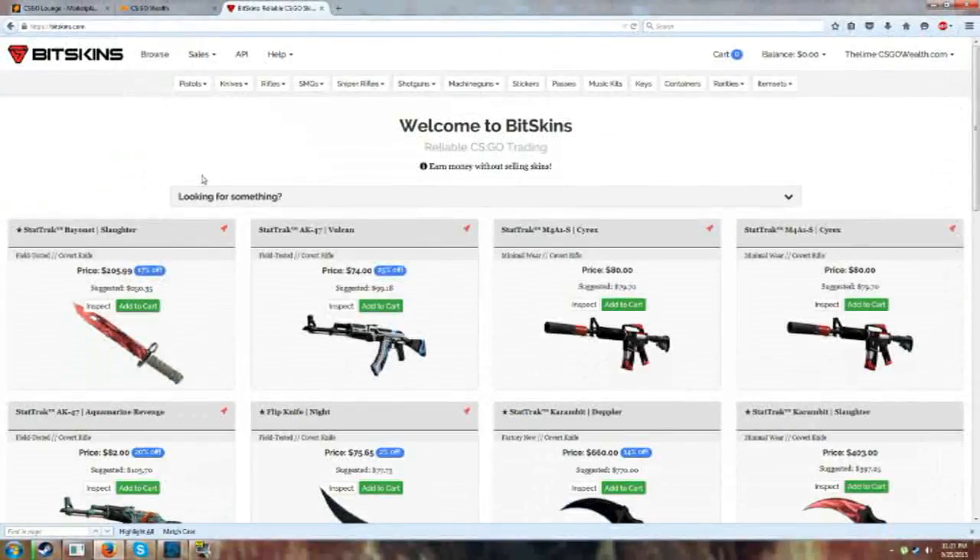Hey, what's up guys, it's Lime from Variety Gaming 101 bringing you a very special video. Today I have another site to show you. This one isn't a gambling site — it's another site like OPSkins.com. For those of you who know what OPSkins.com is, it's a site where you can buy and sell skins for PayPal funds and avoid the seven-day wait every time you buy something off Steam Community Markets. This site is kind of like that, but better in some ways.